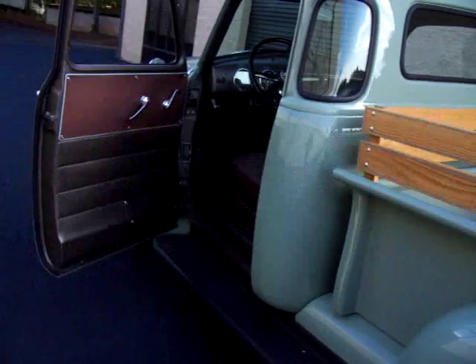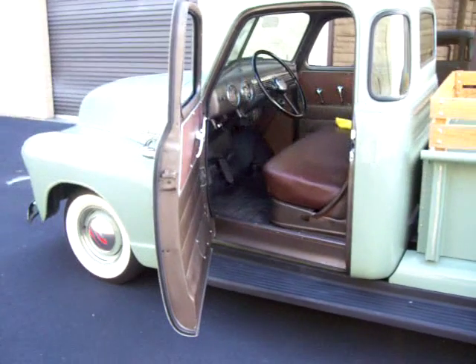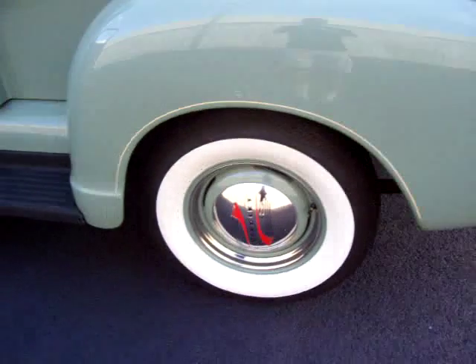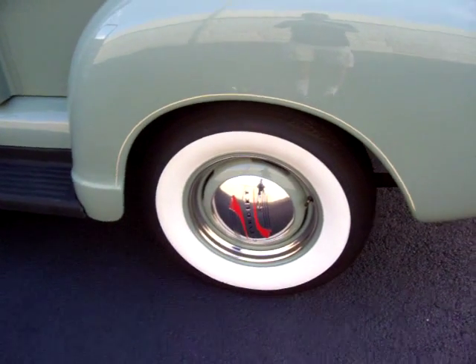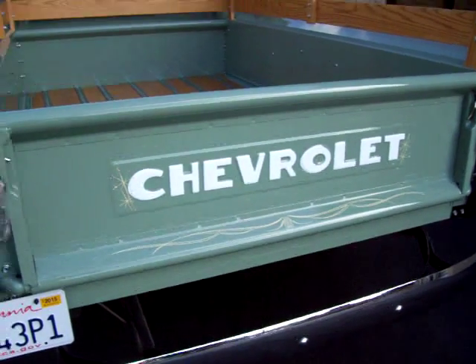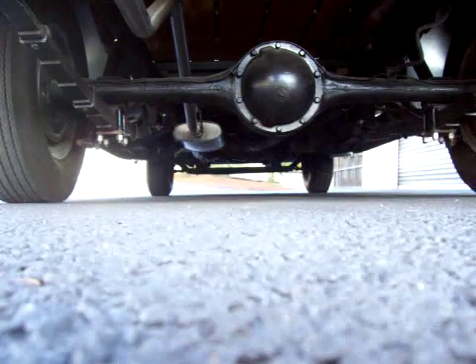So if you've been looking for an awesome early 50s truck, this is definitely one you want to check out. Big Coker whitewalls. If you have any questions, feel free to give me a call. Thanks very much. Let me let you hear it just rev up and running, this little 235 six-cylinder.